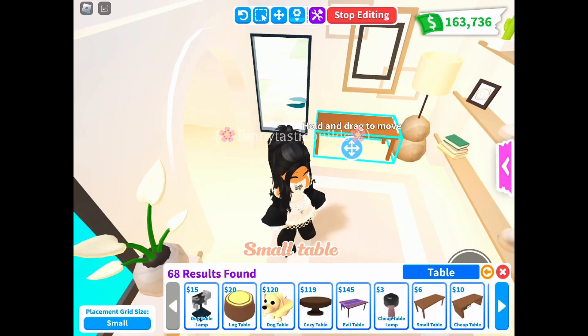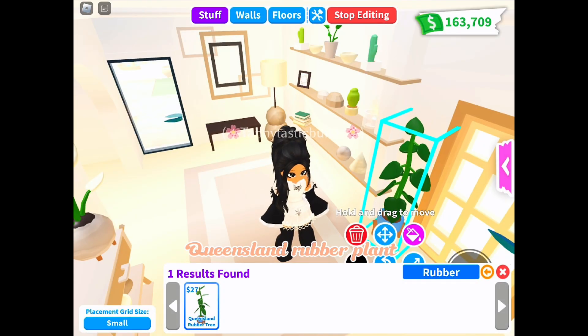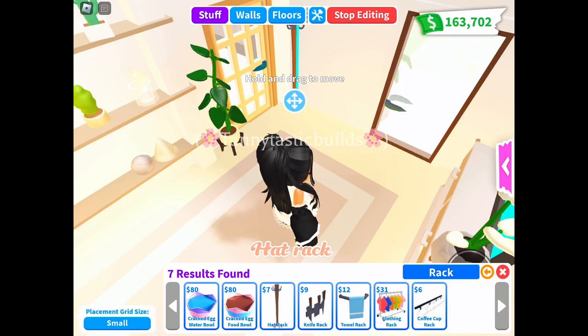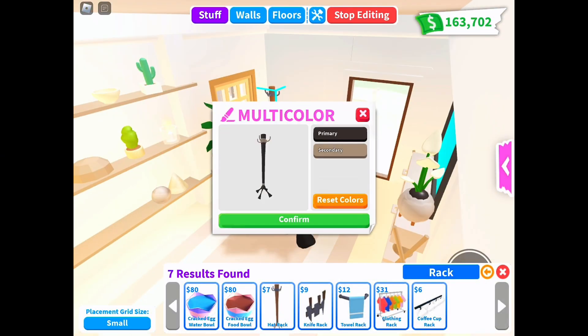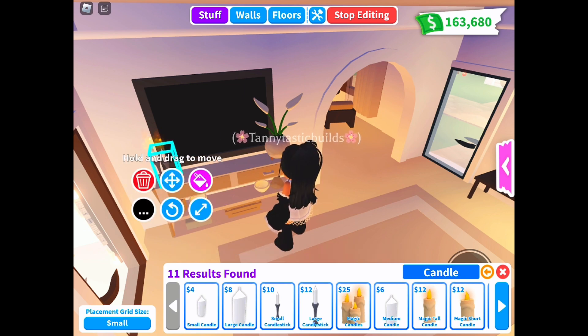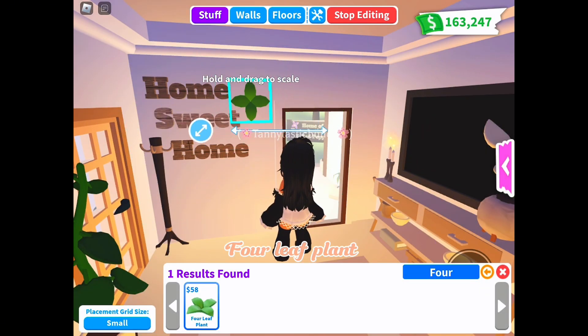Small table, Queensland rubber plant, hat rack, large and small candlestick, rustic sign, and four-leaf plant.